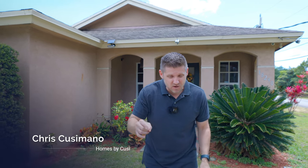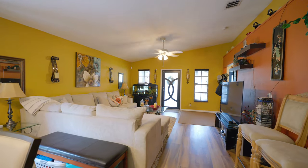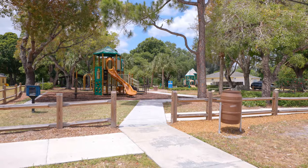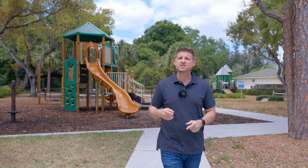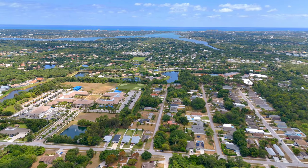If you're looking for a more laid-back lifestyle in South Florida, just north of bustling West Palm Beach, stick around because I have a house to show you today. Jupiter is known for its natural beauty with all of its parks, nature reserves, and the Loxahatchee River, which offers opportunities for outdoor recreation and wildlife observation.